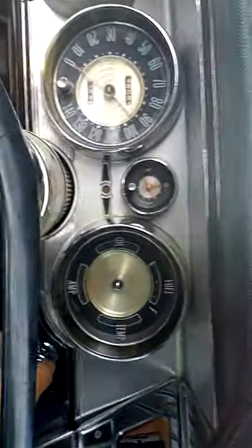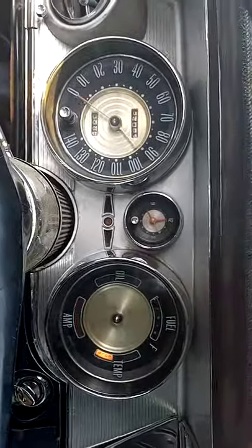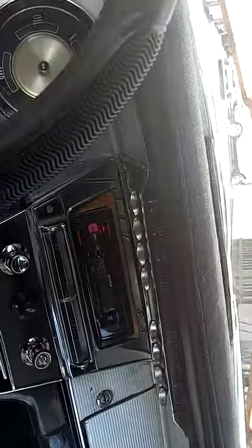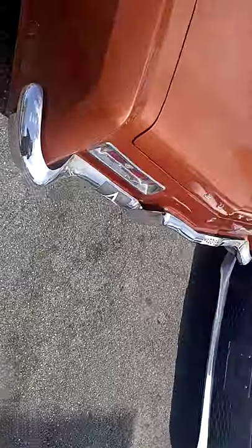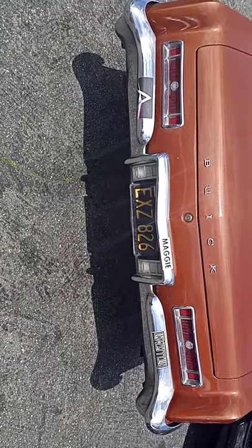I'll go ahead and fire it up for you. Keep in mind I haven't started this yet today, so it might be a cold start. Oh look at that — it runs so well, just fired right up. That's a cold start, just fired right up — great running car. As you can see, I'm not getting any smoke from this thing at all.